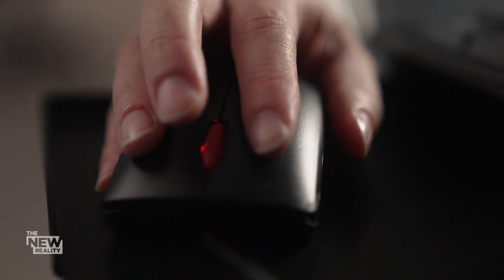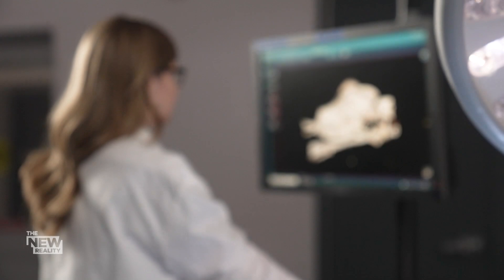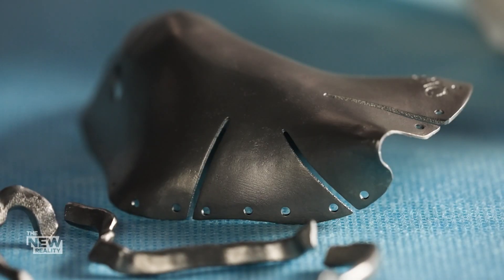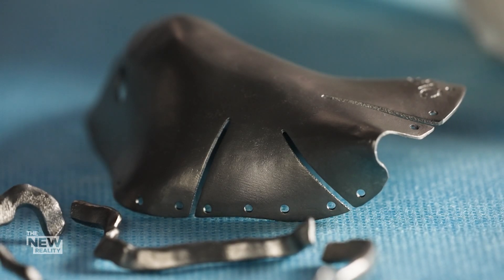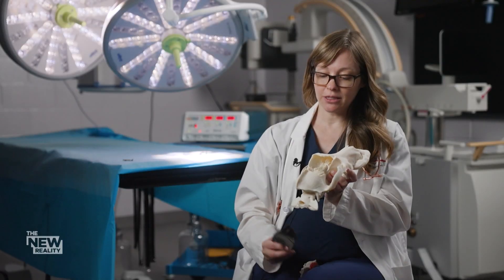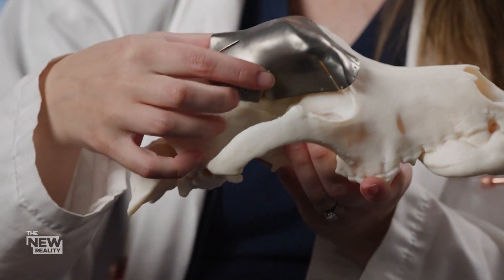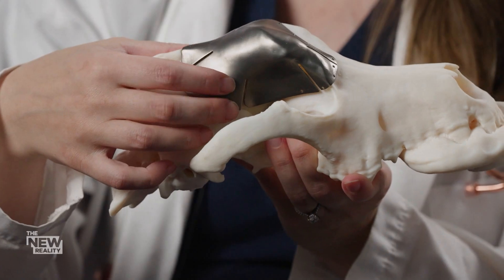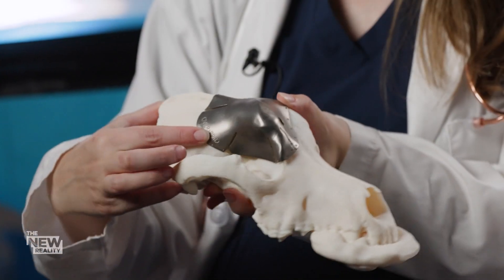To rebuild Murphy's skull, Dr. Oblak also used Murphy's CAT scans as a template to create a 3D printed plate custom-built out of solid titanium. In Murphy's case, because we had this 3D plate, we could go ahead and just create the plate to fit perfectly — it fits very easily, like a glove, right onto that surface.